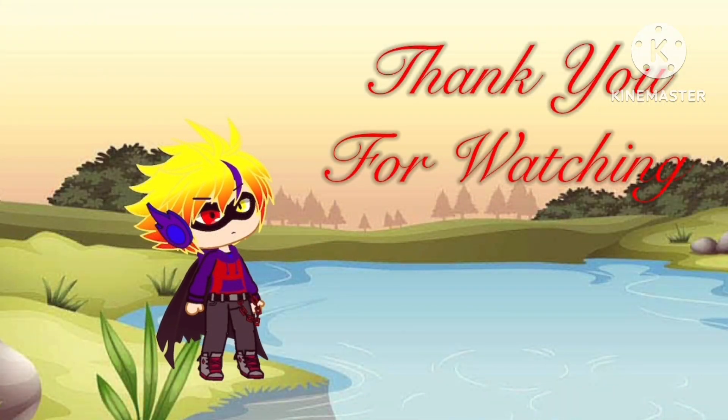I did not include that in the script. I said something funny, not humiliating. Well, I hope you enjoyed the video. I don't know what I'm doing. See you guys next time!